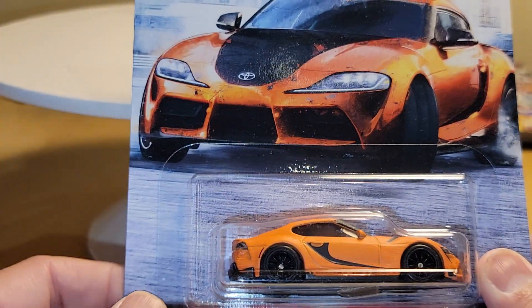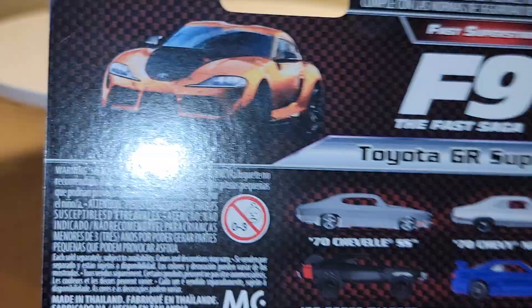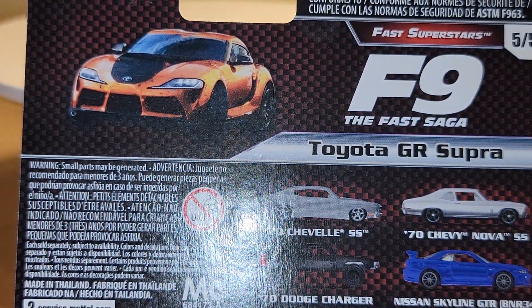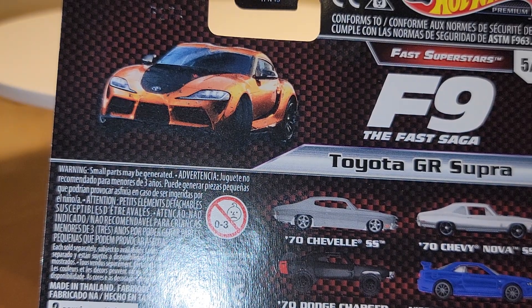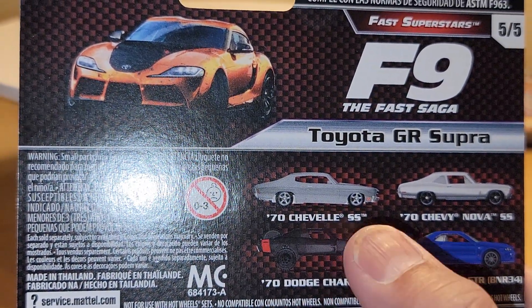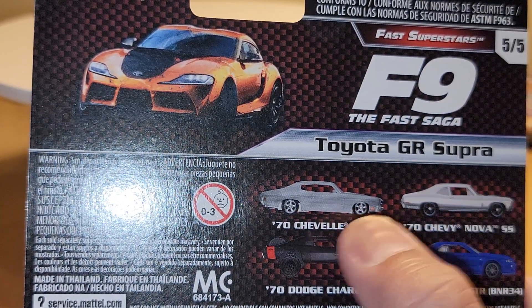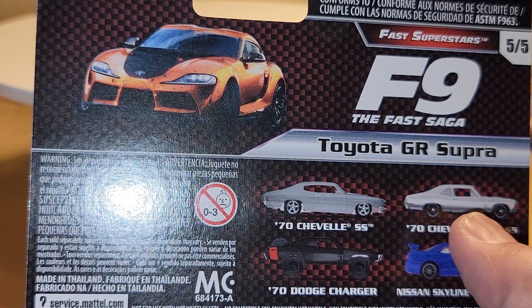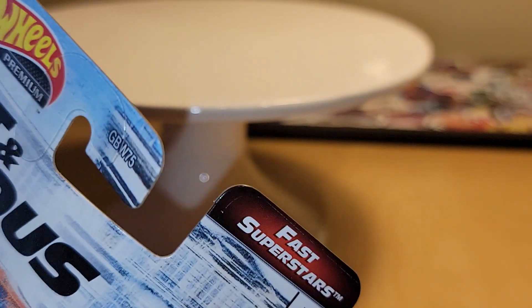The other one I found was the Toyota GR Supra. Before I opened this one, the other two I think I shared last time were the '70s Dodge Charger — I believe I shared that one — and I gave it to a buddy of mine. I think it was the Nova or the Chevelle. I want to say it was the Nova. But this is the other one from this release that I was interested in.